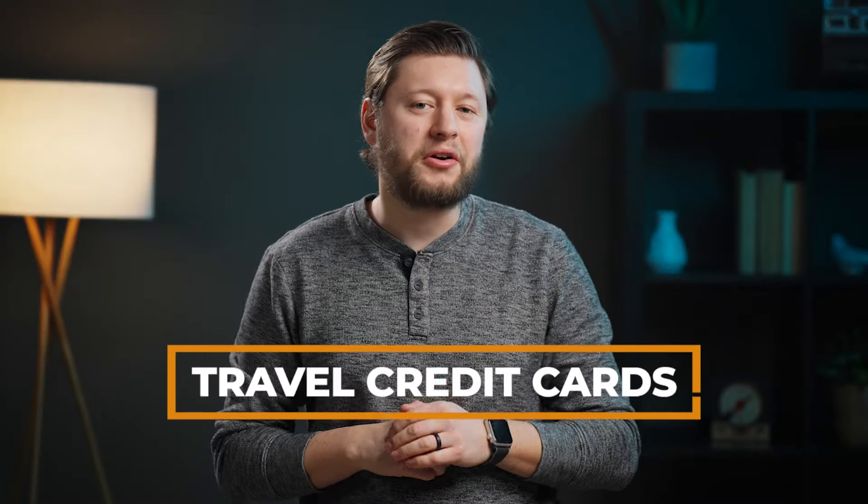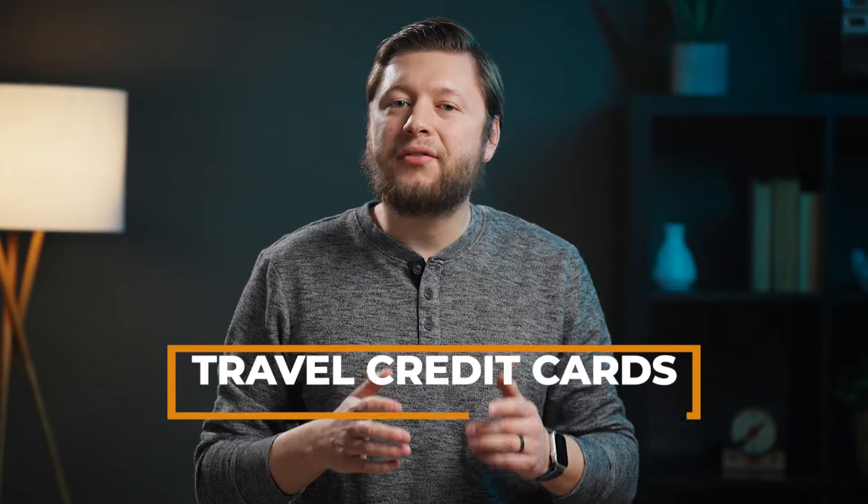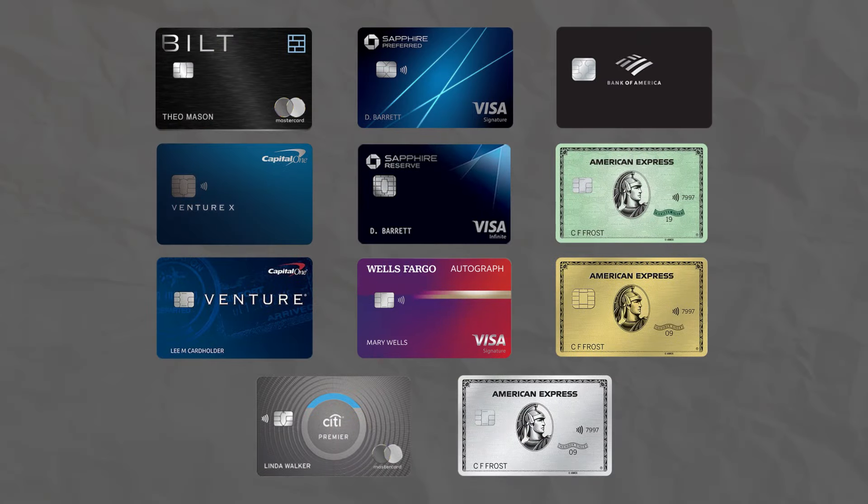There are a lot of travel credit cards out there, but some are just better than others. I have compiled a list of 11 travel credit cards that have some interesting enough benefits, credits, or perks that made me add them to this list, but that doesn't necessarily mean that they are that great of a card. So let's dive in and rank all of these cards.